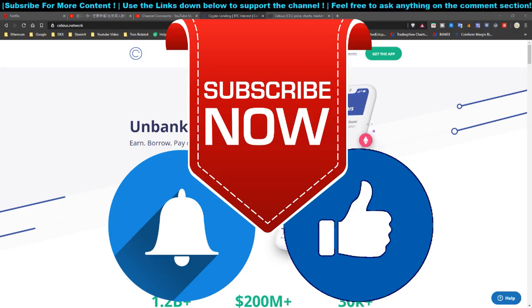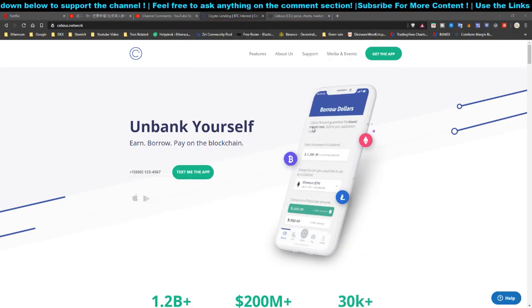If you are not subscribed to the channel, kindly hit the subscribe button, turn on post notification, and leave a thumbs up to this video. Let's get started.